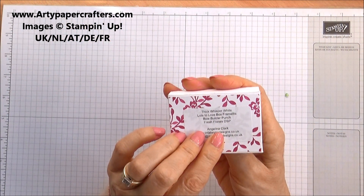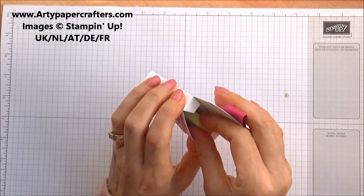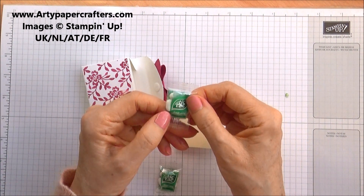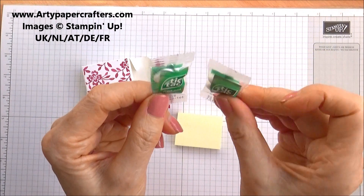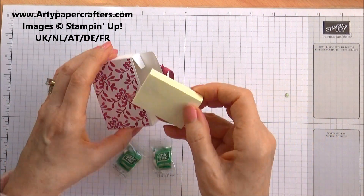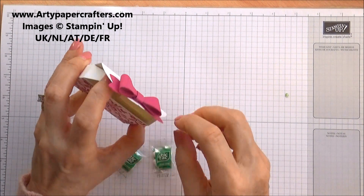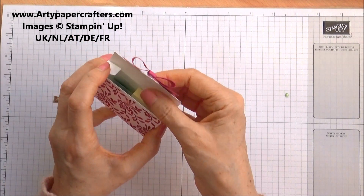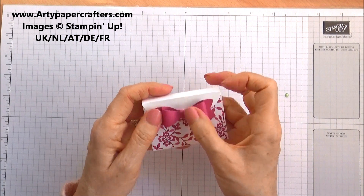And this is from Angelina Clarke. Cute little Tic Tacs — they're cute, aren't they? Cute little mini Tic Tacs and a little notebook. Always useful, those pads. And I love this little purse that she's made. That's cute. Lots of inspiration here. And I love that Bow Builder Punch — love that.